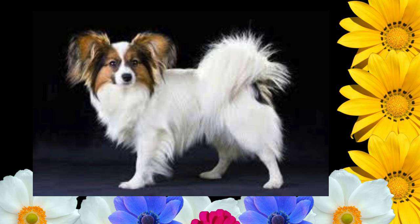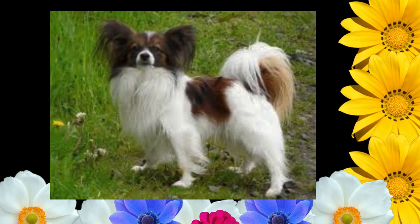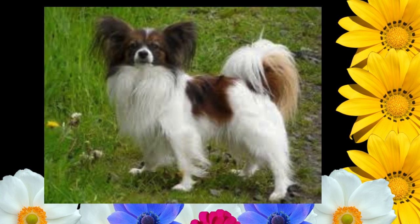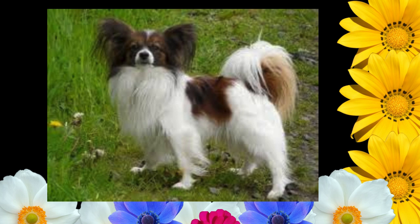Neck, Topline, Body. Neck of medium length. Topline: the back line is straight and level. Body: the chest is of medium depth with ribs well sprung. The belly is tucked up. Tail: long, set high, and carried well arched over the body. The tail is covered with a long, flowing plume. The plume may hang to either side of the body. Faults: low-set tail, one knot arched over the back, or too short.